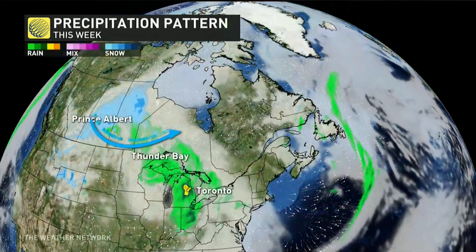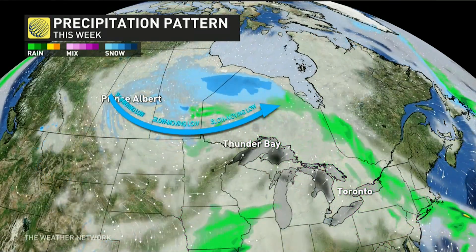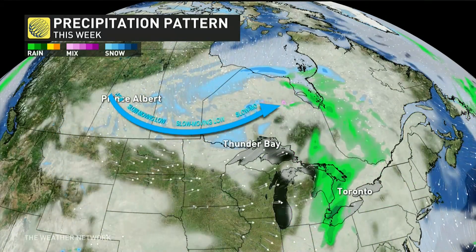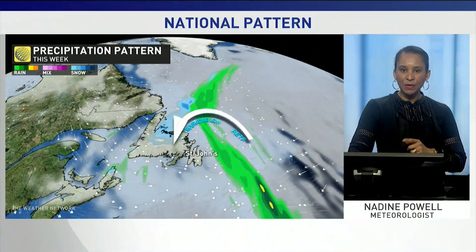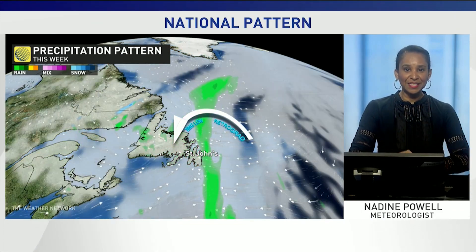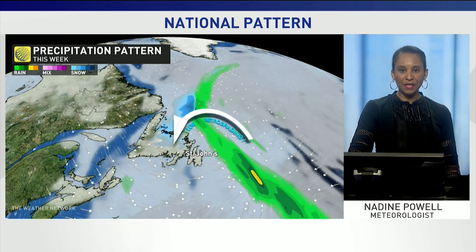That omega block is also slowing the progress of a low pressure system across the provinces. We've been seeing days of snow and multiple rounds of showers and thunderstorms across parts of the country. We'll continue to see that low slowly make its way across the Prairie provinces, with the southern branch bringing several rounds of showers and thunderstorms into Ontario. Meanwhile, thanks to that Rex block across the Atlantic and that weather traffic jam, we'll continue to see that retrograding low bring more rain and snow into Newfoundland.